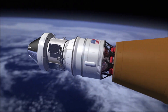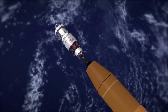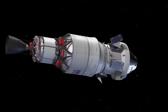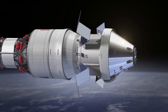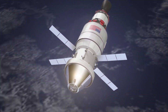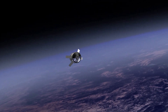Artemis 1, formerly Exploration Mission 1, will be the first integrated test of NASA's deep space exploration systems — the Orion spacecraft, Space Launch System rocket, and the ground systems at Kennedy Space Center in Cape Canaveral, Florida. The first in a series of increasingly complex missions, Artemis 1 will be an uncrewed flight test that will provide a foundation for human deep space exploration and demonstrate the commitment and capability to extend human existence to the Moon and beyond. It would be very exciting to see SLS take flight this summer, but in order for this to happen, NASA has to make some fast progress in the coming months.